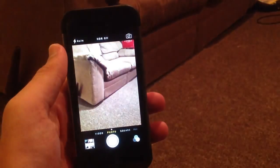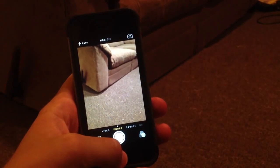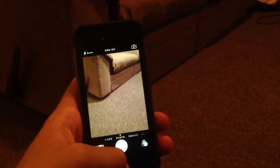Another feature they added was in the Camera app. They added the HDR button to the center of the top of the screen, which is good to see — it makes it easier to take HDR photos.